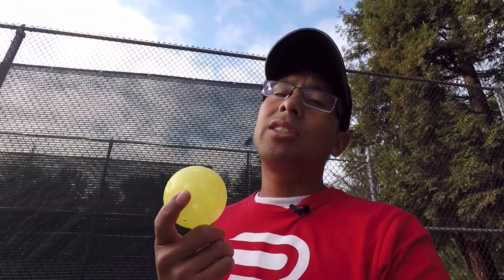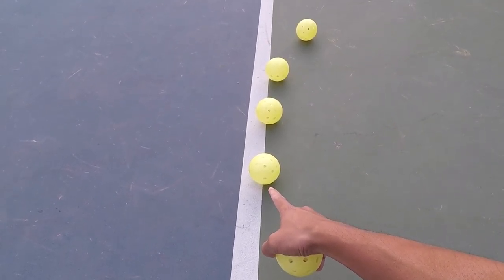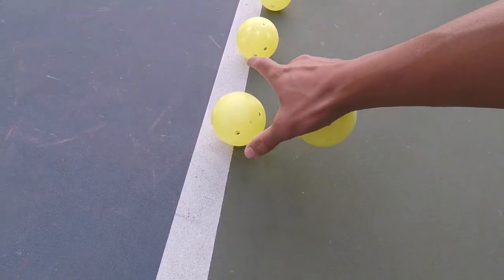Because we have no scientific studies on whether this ball actually compresses or not, the USAPA rulebook states the ball must actually touch the line to be in the court. As I showed you with these four balls, with only one ball being in the court, it gets really hard to call and tell which balls are actually in and which are out.